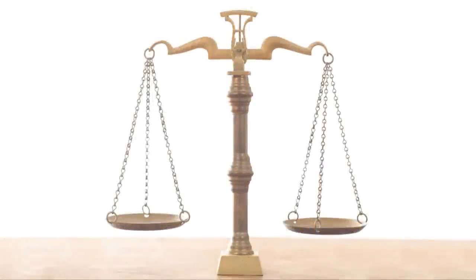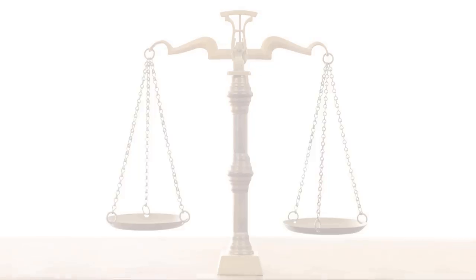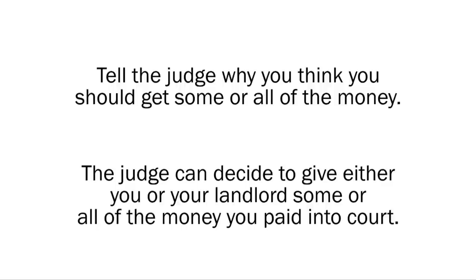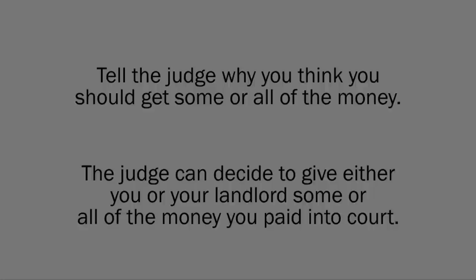Where does the money go that I paid into court? When the repairs are done and the lawsuit is over, the distribution of the rent money that you paid into court will be decided by the judge or by an agreement that you make with the landlord. If the judge is making the decision, tell the judge why you think you should get some or all of the money. The judge can decide to give either you or your landlord some or all of the money you paid into court.